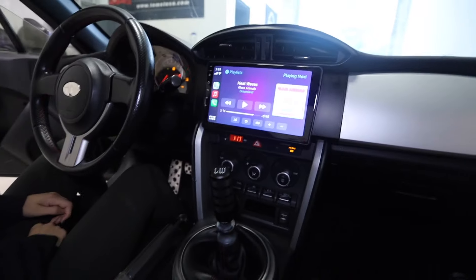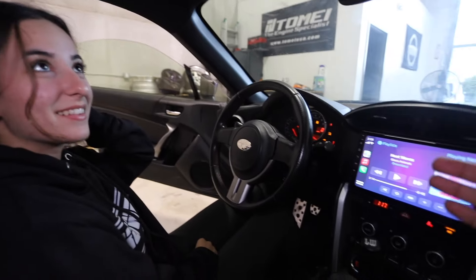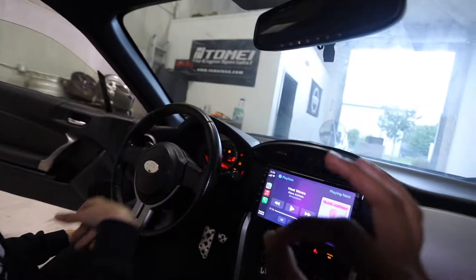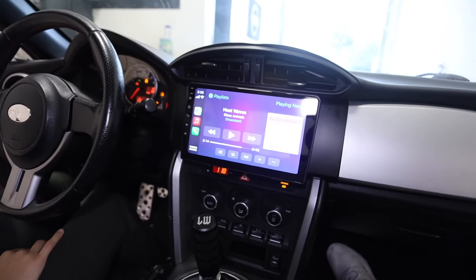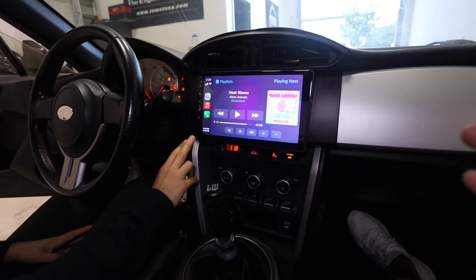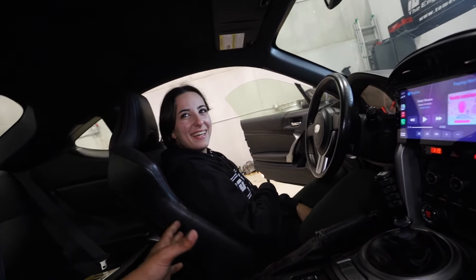This thing looks so freaking fire — it just looks like it belongs. The coolest thing is that the mic is hidden up in the headliner so it doesn't stick out like a sore thumb. It's OEM plus and I love it. Shout out to iDoing for making a dope-looking head unit that flows super nicely with the car — perfect size, matches the whole center console. I'm super happy we got this installed. Interior mods are super important.